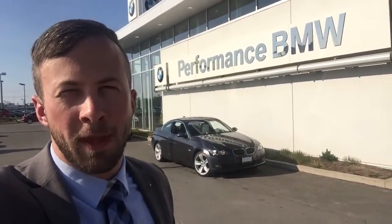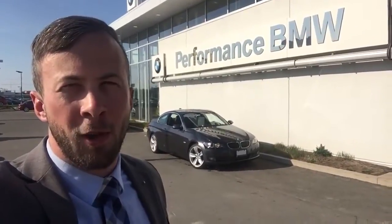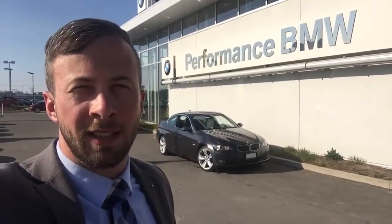Hi Theresa, Adam Flynn from Performance BMW. Thanks for inquiring on our 335 Coupe. Believe it or not, it's the exact same car I drive — 2008, same color and everything. Mine just has a little bit different wheels. I wanted to give you a little bit more personal look at the car, so let's go take a look.